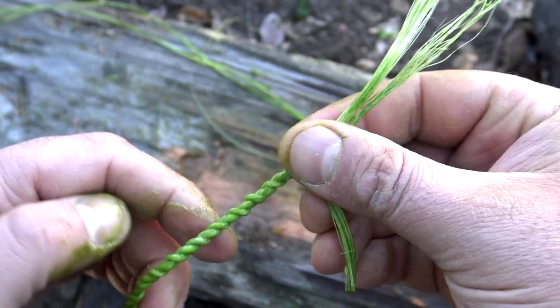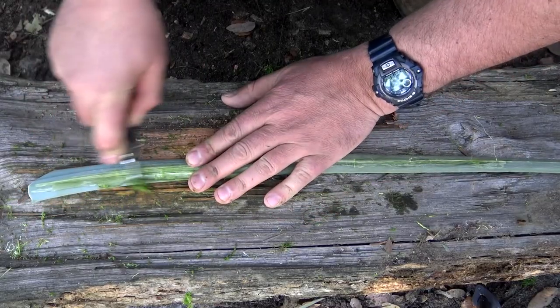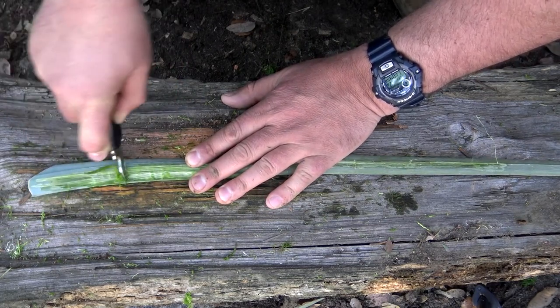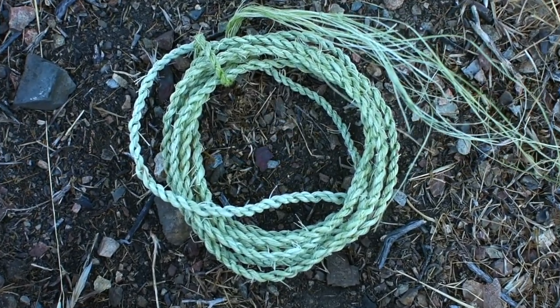Yucca rope is a natural fiber made from the leaves of the yucca plant. The leaves are stripped of their outer layer and the fibers within are separated, cleaned, and then twisted into a rope. The rope is a durable and flexible material that has been used throughout the ages by Native American craftsmen.